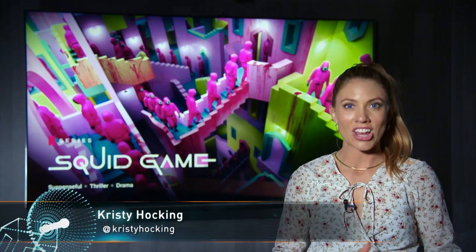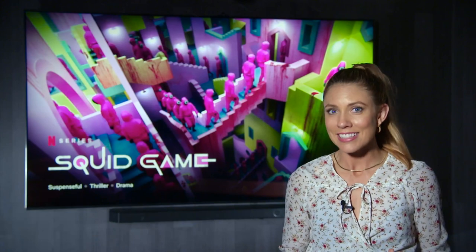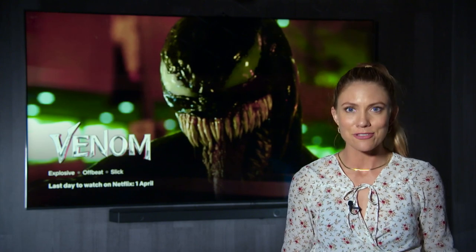Samsung's 2022 soundbar range has added some great new features at the top end while keeping excellent value at the entry level. This year Samsung's focus is the synergy of television and sound. When brought together, these elements can deliver the perfect viewing experience no matter your favorite content.